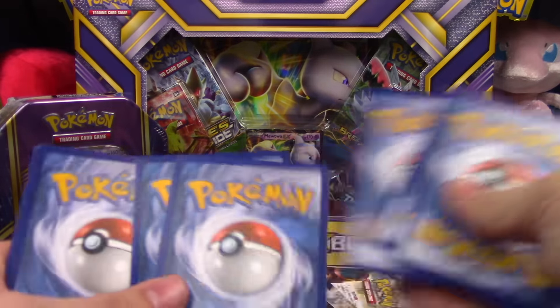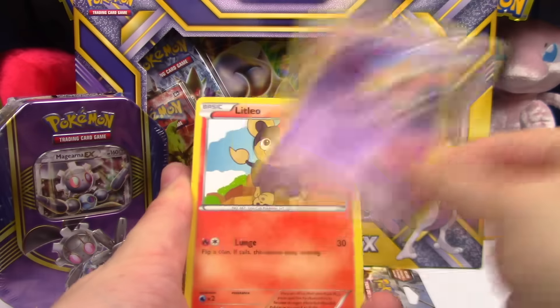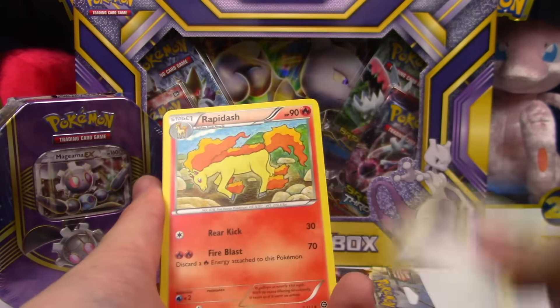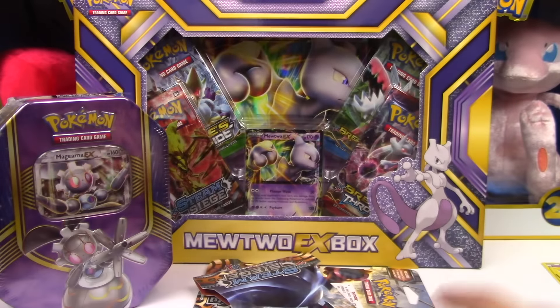We keep getting these green codes. Alright, next pack: Nidoran, Litleo, Sneasel, Merrill, Yanma, Special Charge, Rapidash, Persian, Fungus Reverse, and a Galvantula regular rare.